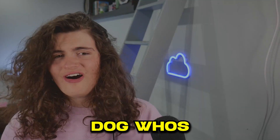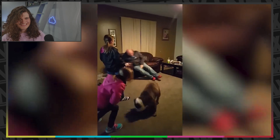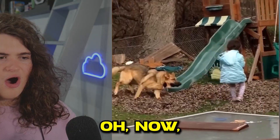Next we've got this dog — well, you'll see. Oh God. Now we've got this dog on his bed — and that was going to be very close. Now we've got this slide — oh no.